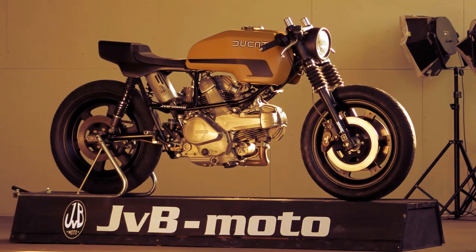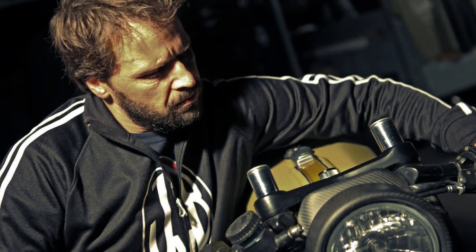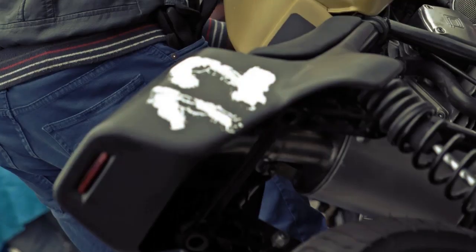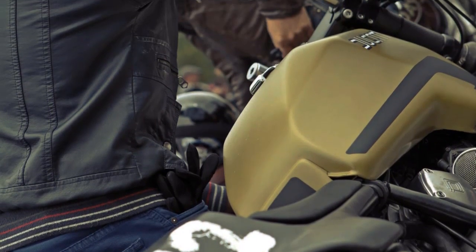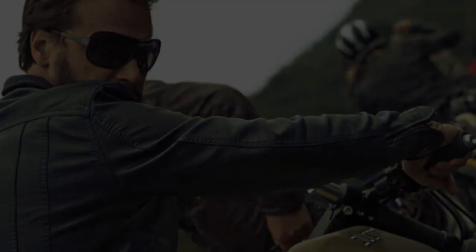The creator of this fantastic bike is Van Brauch. He wanted it to look like it was found in a shed — something like a futuristic design, studied for a 1981 motor show but never displayed. Just as the work of a designer who was a cafe racer enthusiast, but could not convince the Ducati factory.